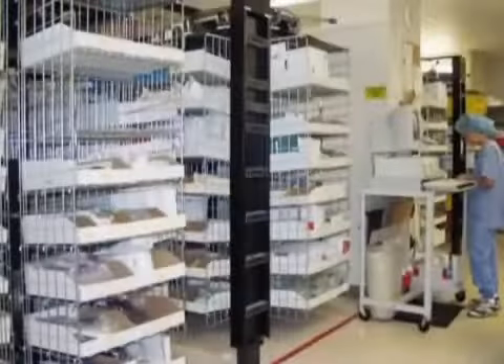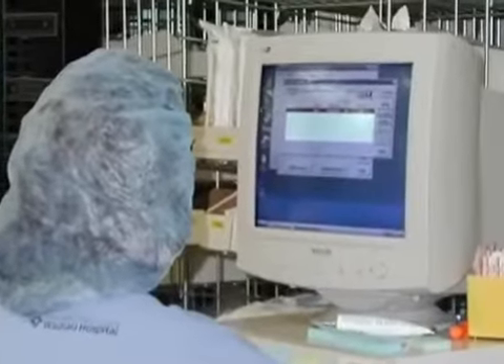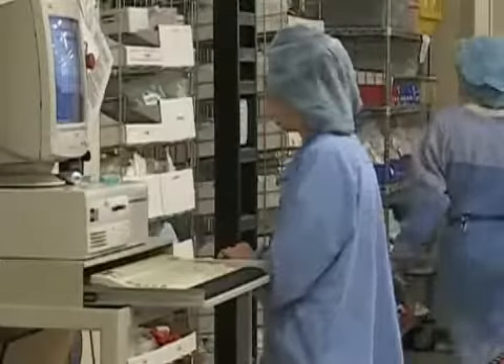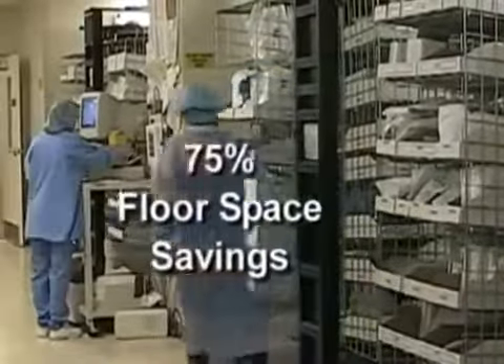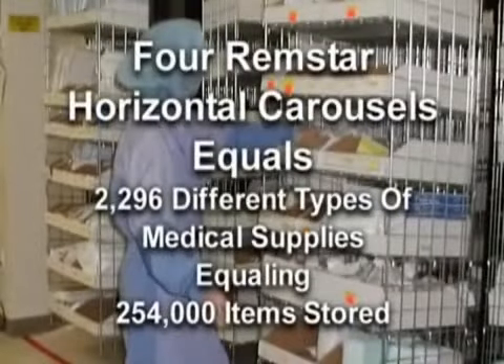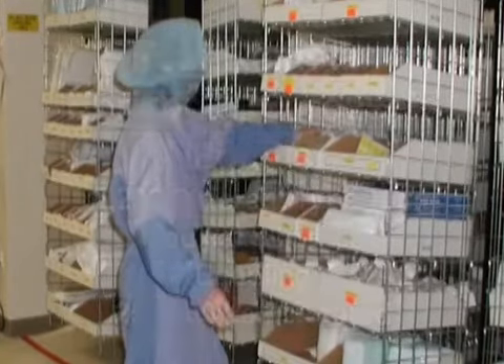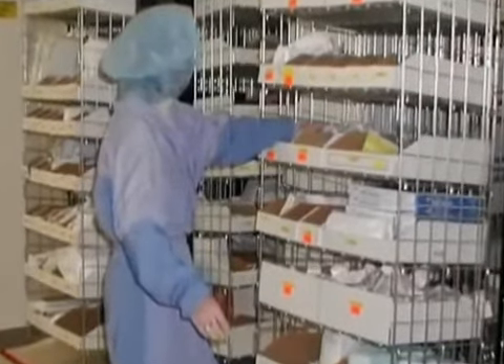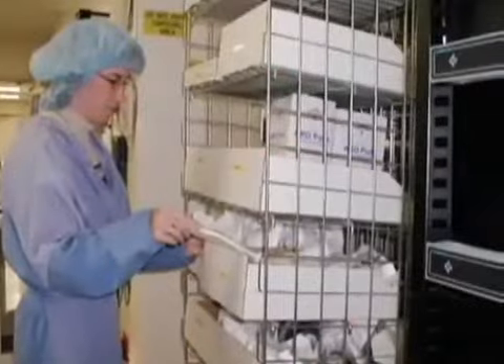A pod or workstation of four horizontal carousels with pick light towers and FastPick inventory management software helps drive the supply distribution and has saved over 75% of the previously required floor space. The carousels hold 2,296 different types of medical supplies, or SKUs, for the surgical departments and other inpatient units — translating to a quantity of over 254,000 items on the carousels.